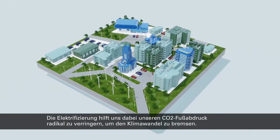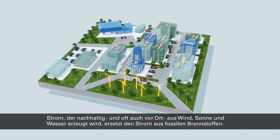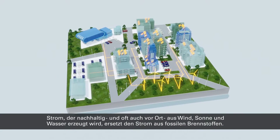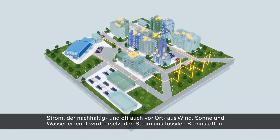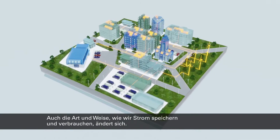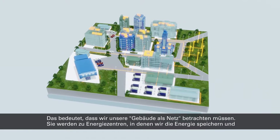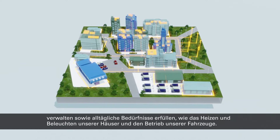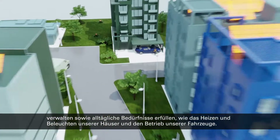Electrification is helping us to lower our carbon footprint to mitigate climate change. Electricity generated sustainably, and often more locally, from wind, sun, and water is replacing power made from fossil fuels. The way we store and use power is changing too. This means we must use our buildings as a grid. They will become energy hubs where we store and manage the power we need for everyday activities, such as heating and lighting our homes and running our vehicles.